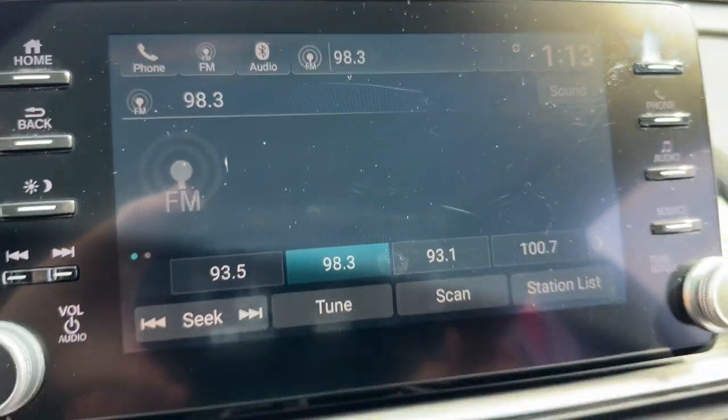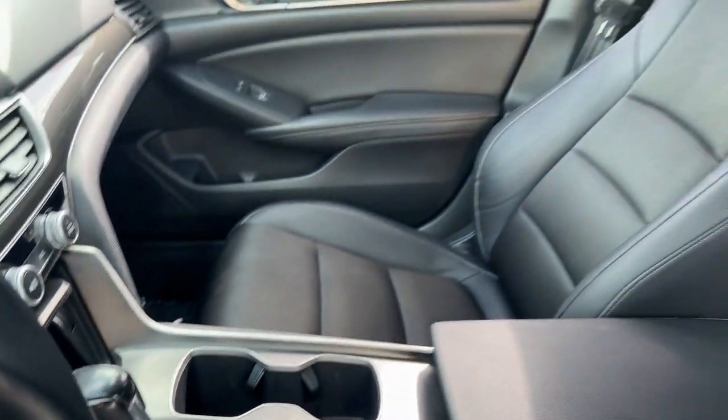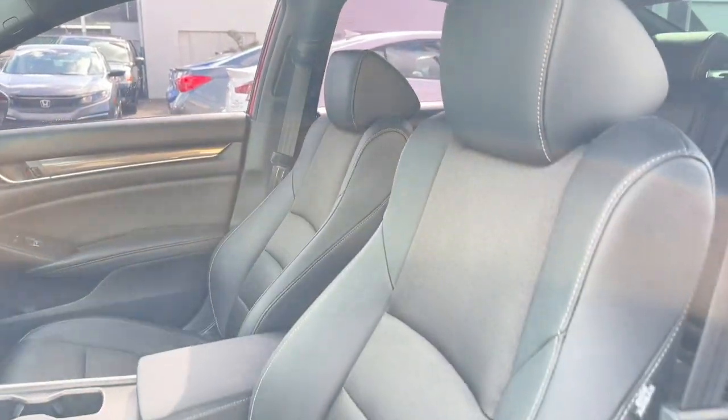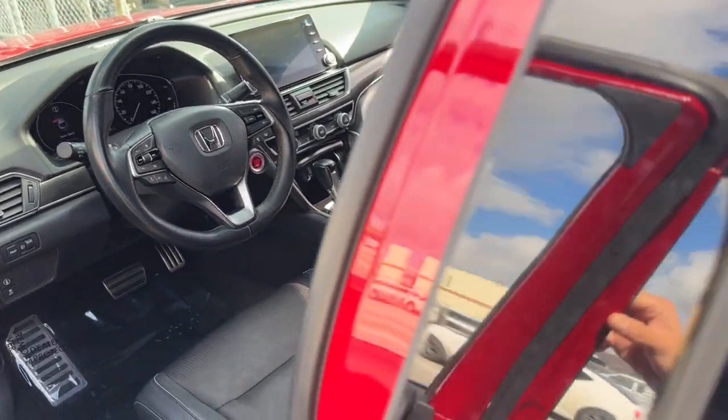Keyless entry, fog lamps, aluminum wheels, dual-zone AC, steering wheel audio controls, power driver seat, electronic stability control, alarm, rear spoiler, leather steering wheel.